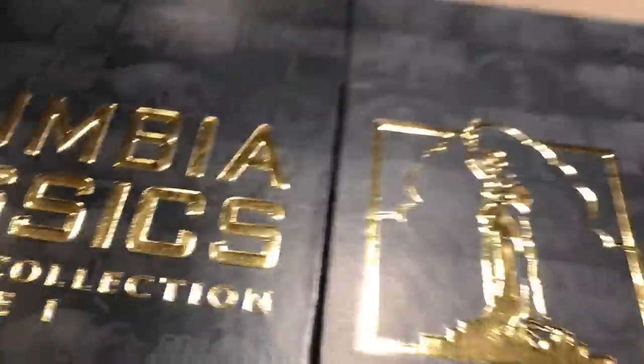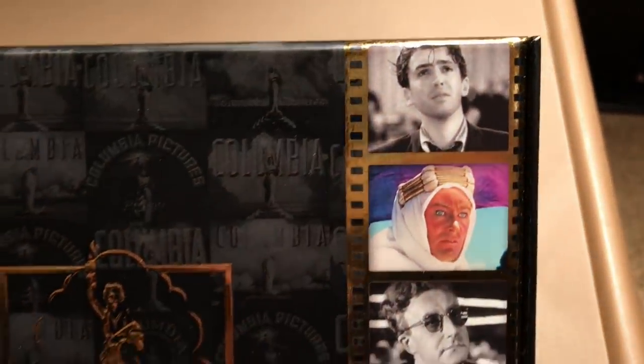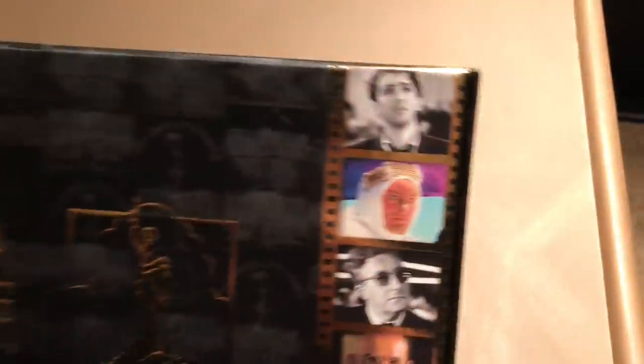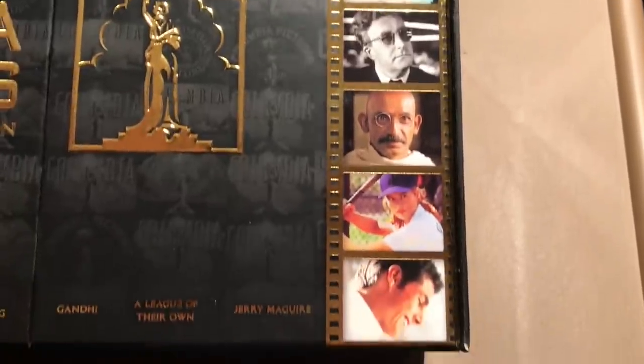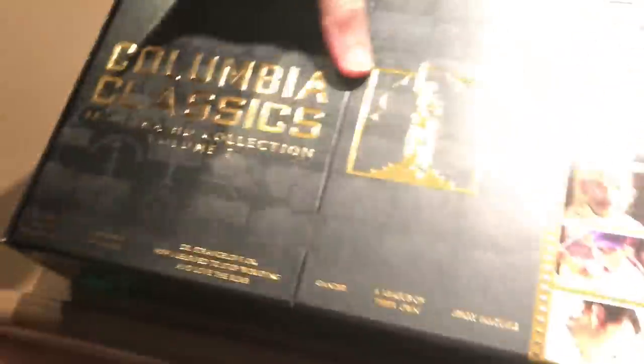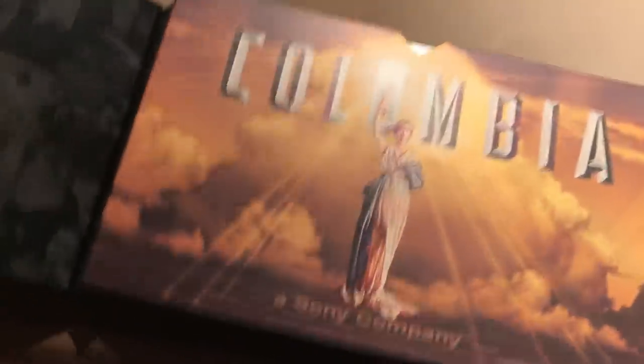Now taking a closer look at the box set — on the front you see the different renditions of the Columbia Pictures logo throughout the years. I love the film strip on here in gold, and all the lettering is in gold. In the film strips you see a still from all the films. On the side it has the Columbia Pictures logo, and the back has logos as well. The top opens like this — it has a magnetic closure that holds it together. Inside it has the Columbia Pictures logo.